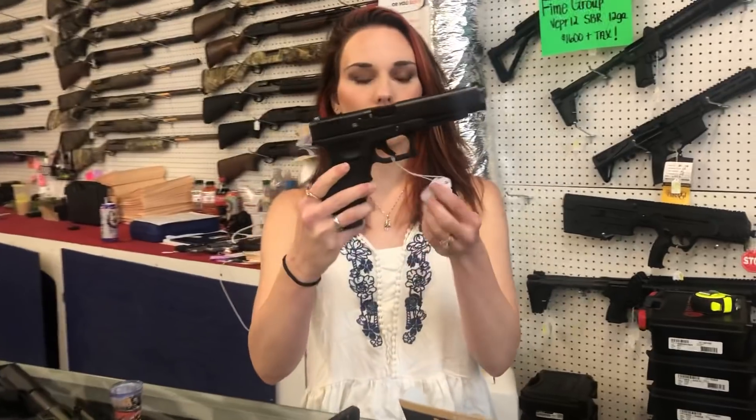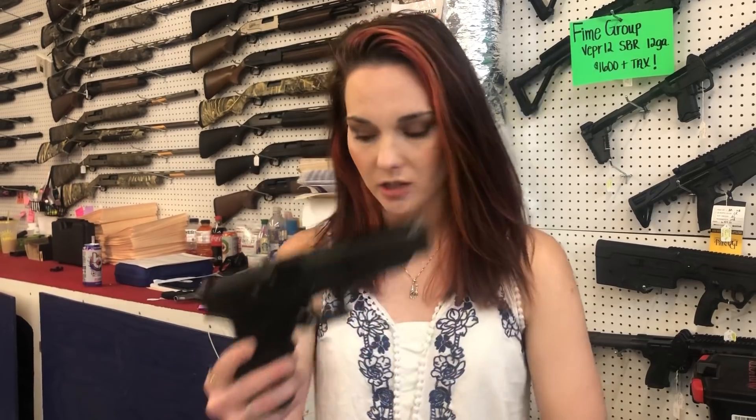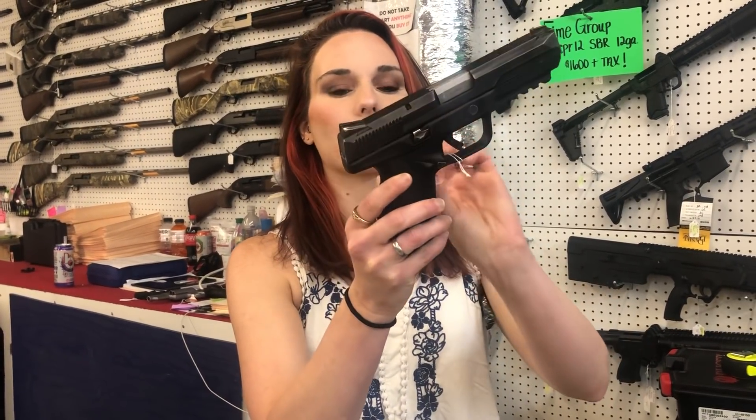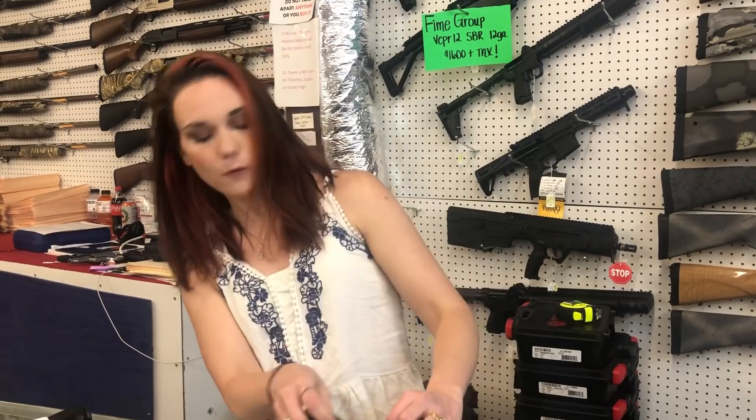I got some awesome used stuff in. Glock 35 — longslide 40 with night sights. She's going to have two mags. She is $450. Ruger American 45, y'all — she's going to be $300. Got some new cans in. This is the Yankee Hill Machine Resonator K, 30 cal can. She is going to be $455.